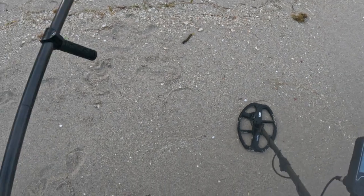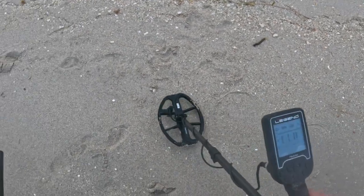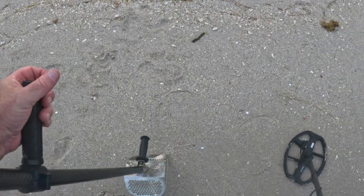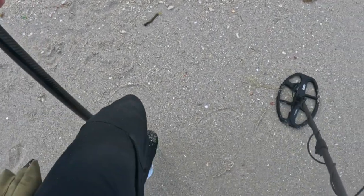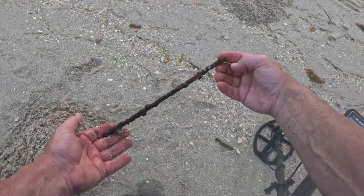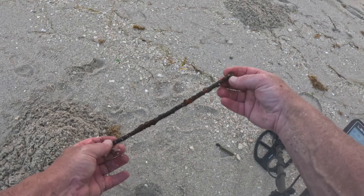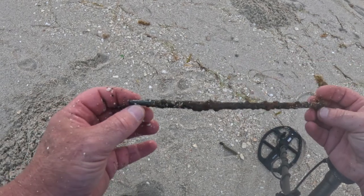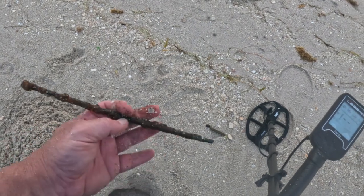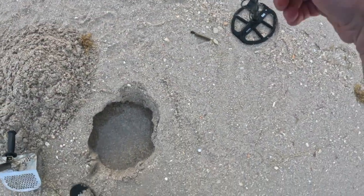This is an 11, 12 — definitely repeatable. It was deep. And this is what it was: a very long, iron-ish, very heavy stake. I don't know what it is — there's a pretty deep hole.